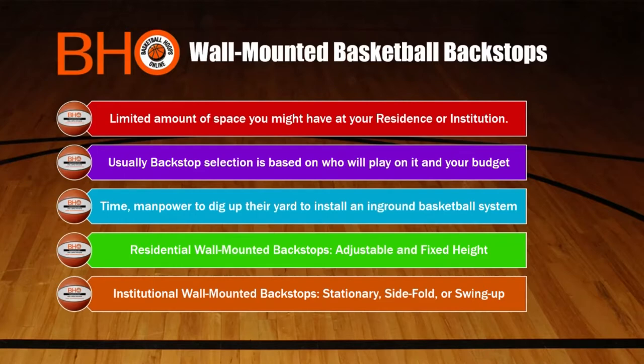We understand that a budget dictates what you can afford to purchase, which is why we carry a wide variety of top brand name basketball systems that are priced right for all budgets and levels of play. Most people don't have the time, manpower, and other resources to dig up their yard to install an in-ground basketball system. Others may choose mountable basketball hoops because they tend to be more stable if mounted correctly.